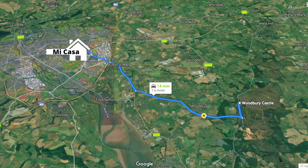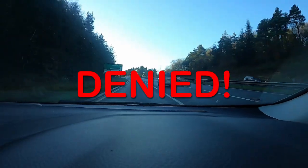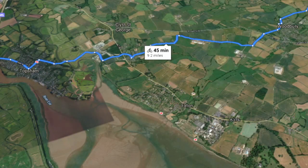Woodbury Common is about seven miles away, which is around a quarter of an hour's drive, but at the moment we're not allowed to drive due to the coronavirus restrictions. So I'm gonna have to ride there, which means taking some quieter roads and a longer route. So let's go!